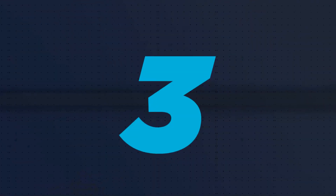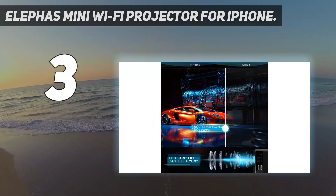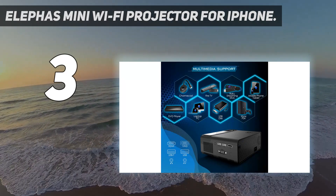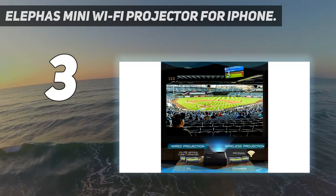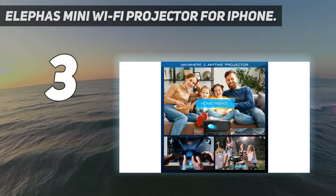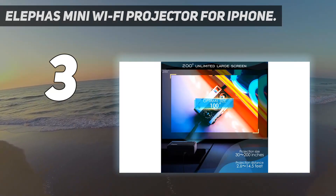At number 3: the Elifaz Mini Wi-Fi Projector for iPhone. Highlights: bright picture with the highest contrast ratio on the list. If you're after a bright, vibrant picture, you can't go wrong with the Elifaz Mini Projector for iPhone, which boasts 7,500 lumens and an impressive 3500 to 1 contrast ratio, and reviewers were pleased with the resulting image quality.